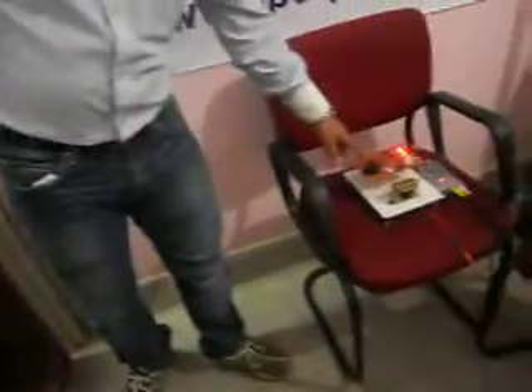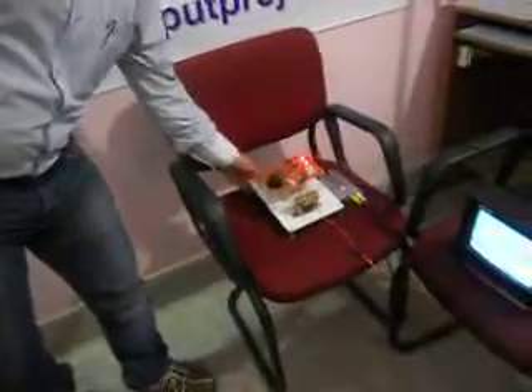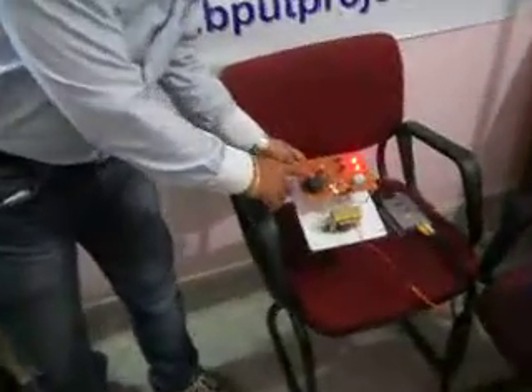This is the railway crack detection system. This is the train by which we can easily detect the crack. If the crack is detected at a particular moment, this RF section sends the signal to the receiver section, and the receiver section gives a beep sound.